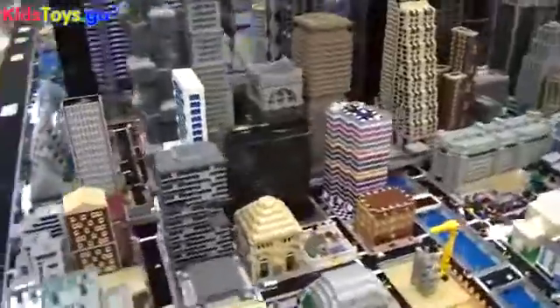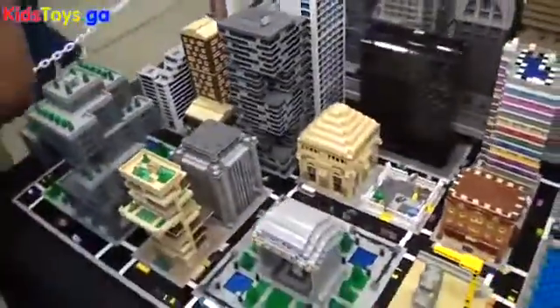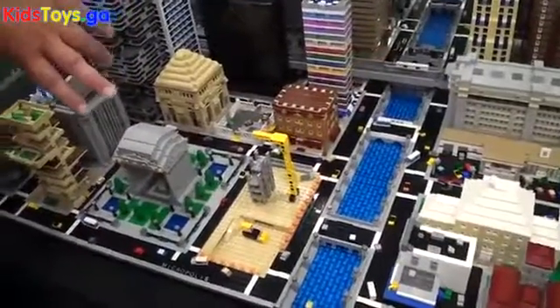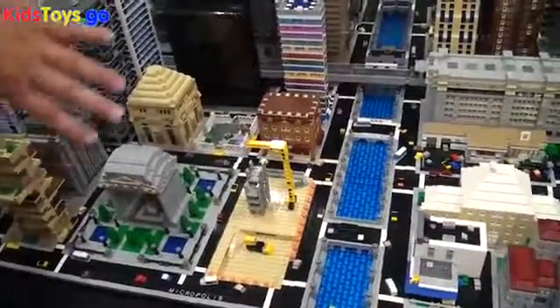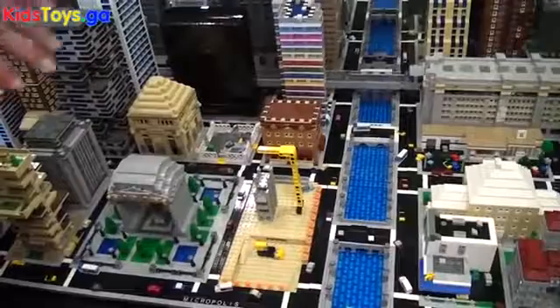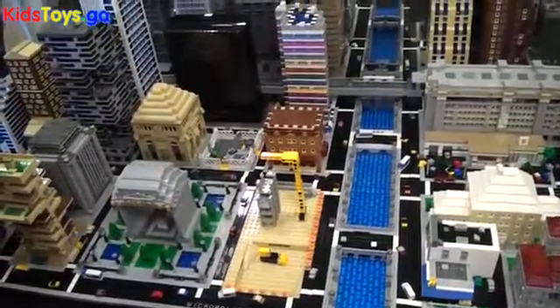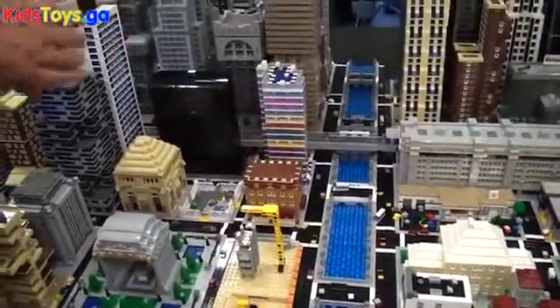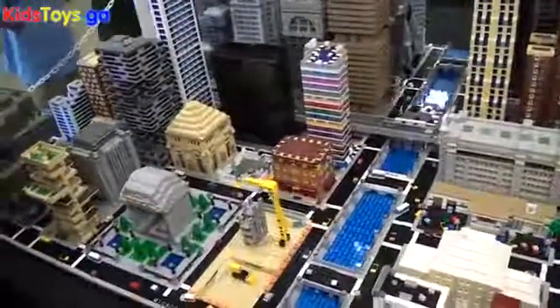Moving on down here we have a little bit of a waterfront. This is sort of inspired by the canals in Chicago — Chicago River kind of thing with all the bridges. I just thought it was a neat effect. It gives a little break to the scenery and a little more depth of field viewpoint inside the layout.